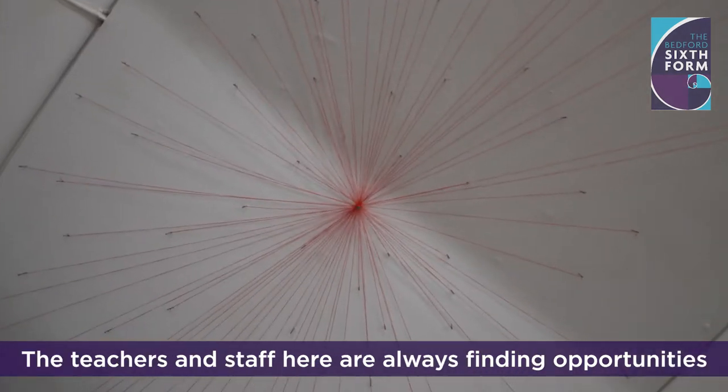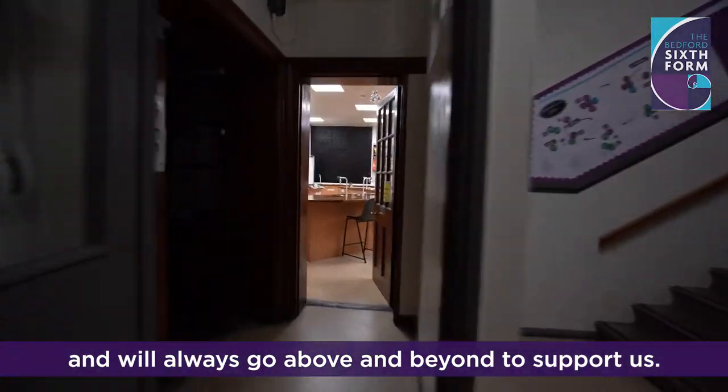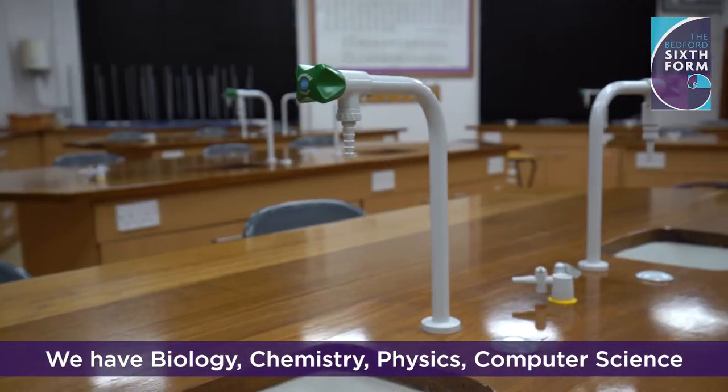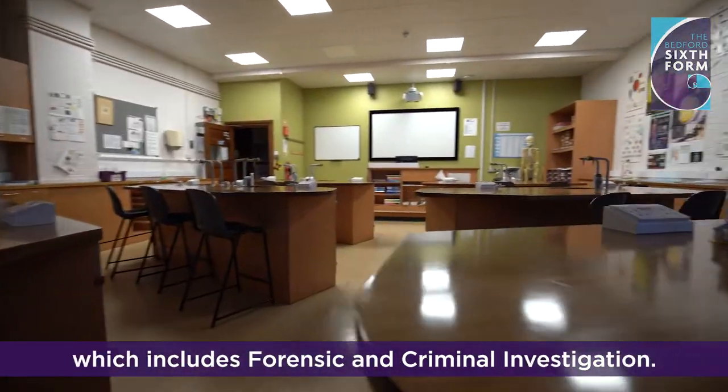The teachers and staff here are always finding opportunities and will always go above and beyond to support us. Let's take a look at our science labs. We have biology, chemistry, physics, computer science, and an applied science diploma which includes forensic and criminal investigation.